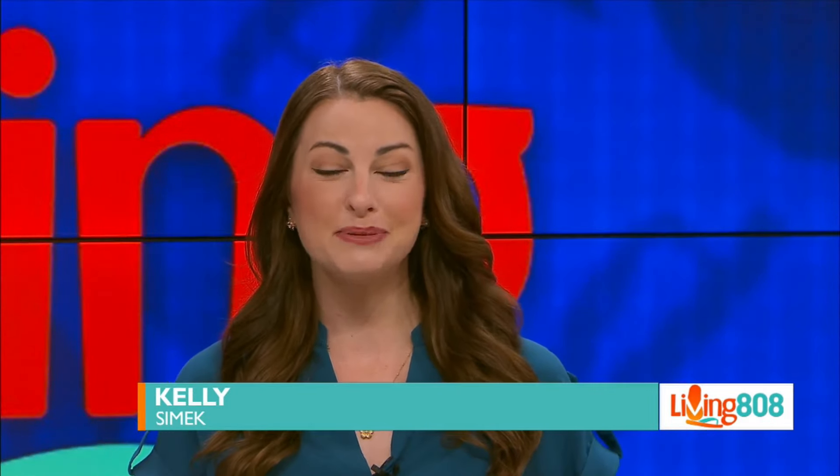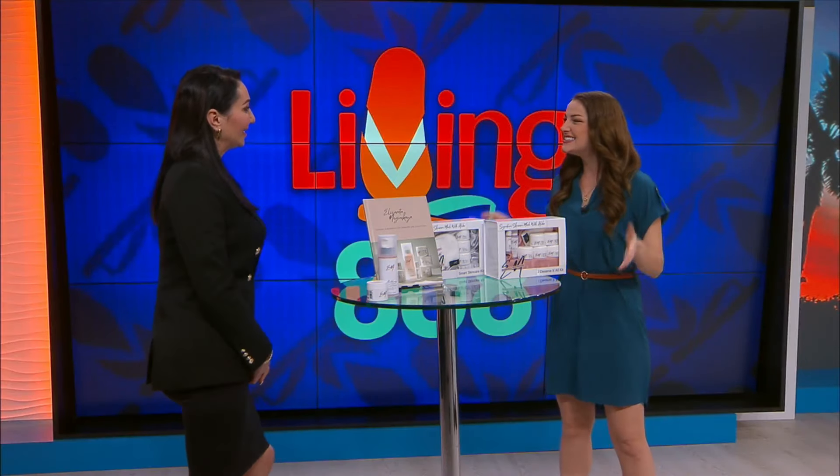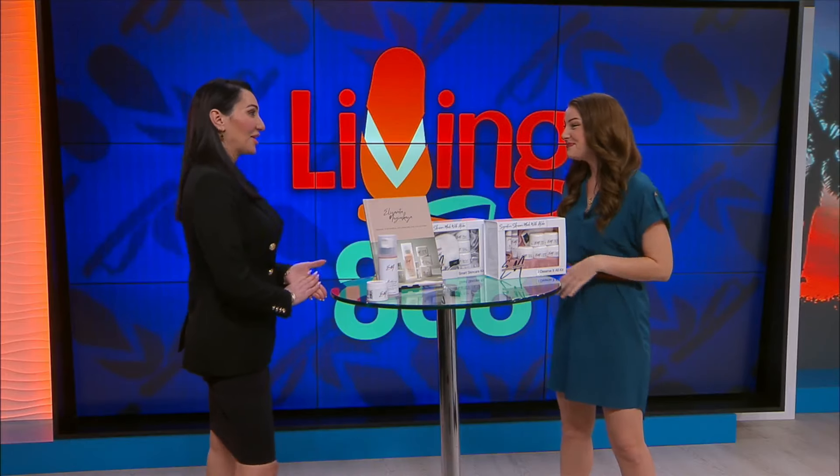Bloomingdale's is always offering great deals, shopping events, and pop-ups, and one is happening today. Here to share all about it and to give us skincare tips is Liga Niganskaya, owner of EN Signature Brows and Beauty Studio. Aloha! Thank you for having me.